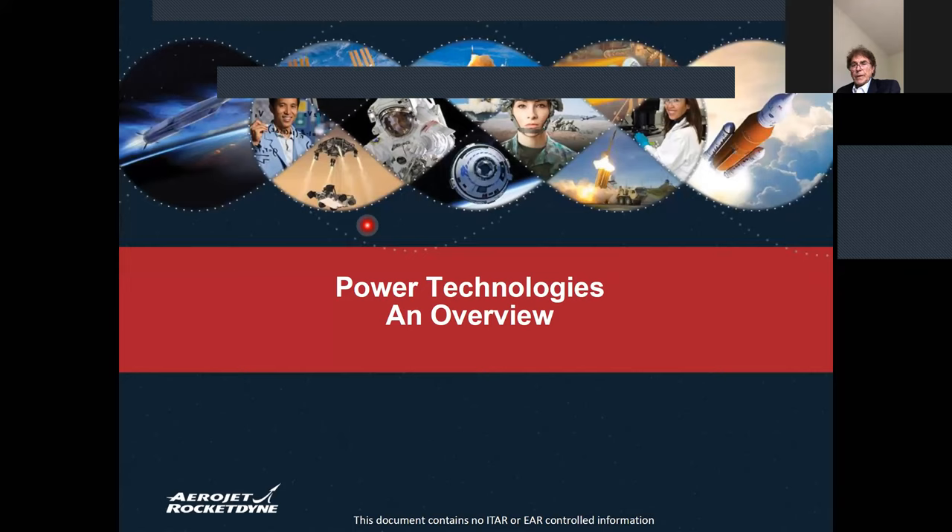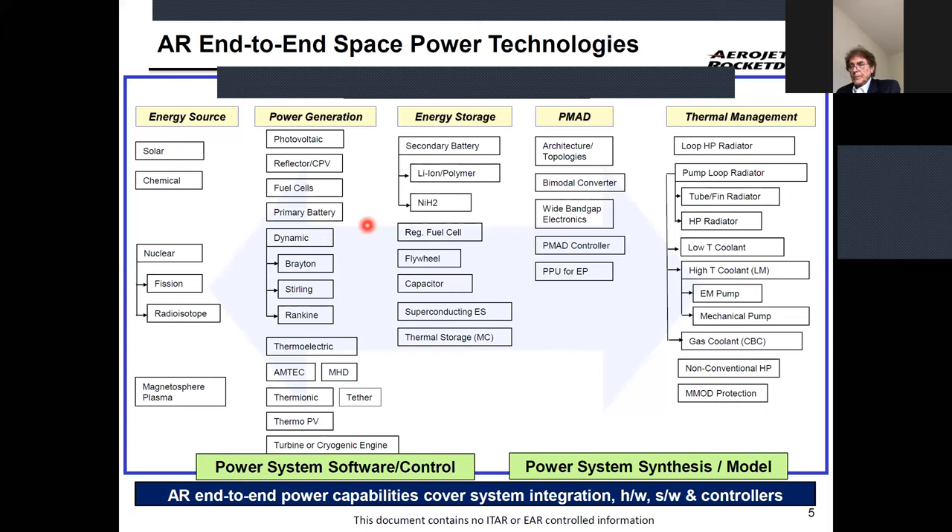I'm going to focus on space power technology. When talking about space power, you need to start from the energy source — from the sun as solar energy, or from nuclear. Most nuclear sources will be either fission or radioisotope. Radioisotopes use plutonium-238, which generates alpha particles. You stop the alpha particles and convert them to thermal energy, and that thermal energy can then be converted to electrical power.